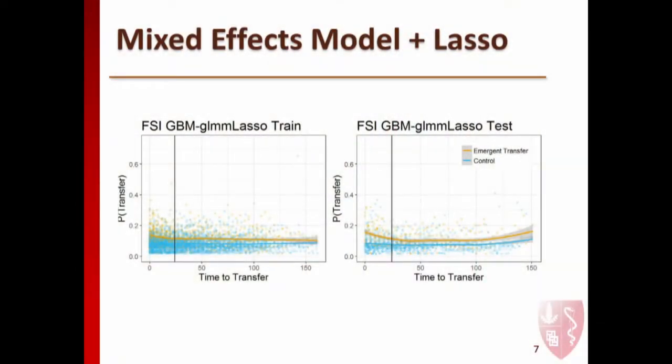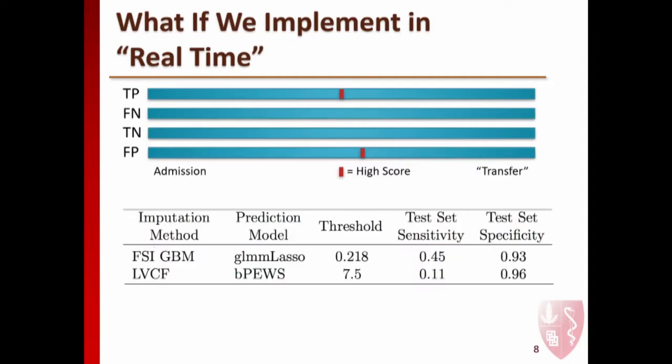What I ended up doing was using a windowed approach with a mixed effects model with a lasso penalty. I used a low rank matrix completion method to impute the data, then fit them for each window—where one of the fixed effects was what window the patient is in—and tried to predict for each window the probability of being transferred in the following 24 hours. In both the training and test data, we see an uptick in that far left portion, the 24 hours preceding an actual transfer. My model for a test set specificity of around 0.9 ends up having four times as much sensitivity as the gold standard method using the last value carried forward and the bedside PEWS.